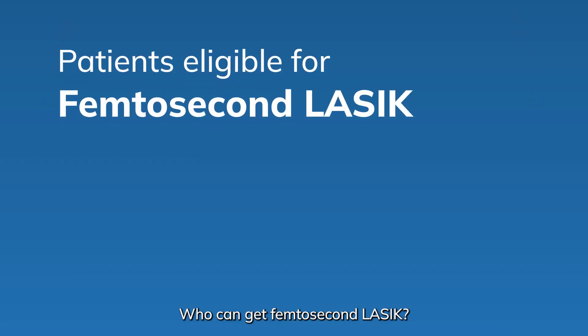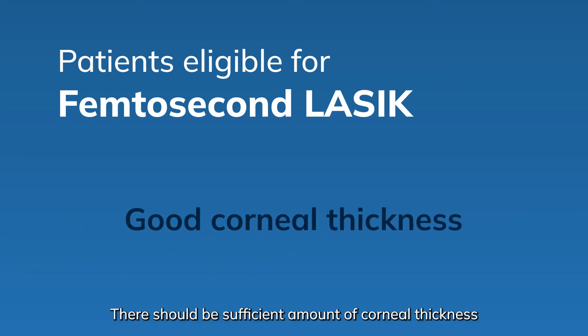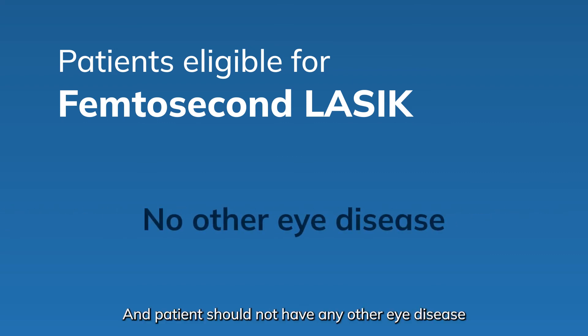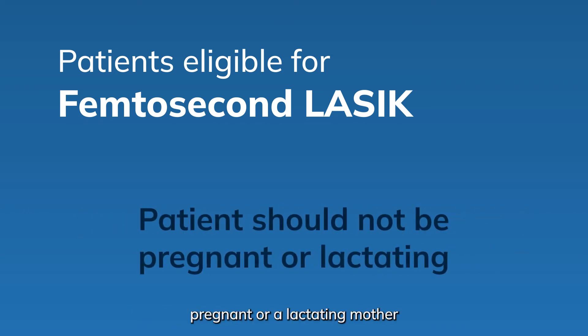Who can get Femtosecond LASIK? The age should be more than 18 years. There should be a sufficient amount of corneal thickness, stable refraction, and the patient should not have any other eye disease. The patient should also not be a pregnant or lactating mother.